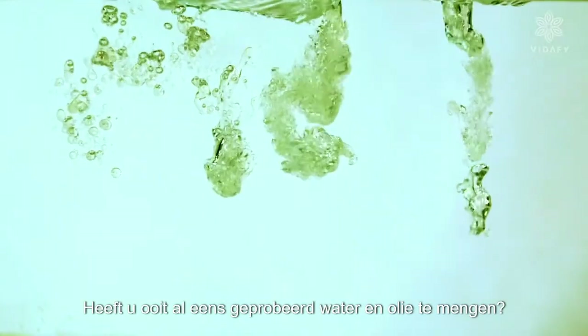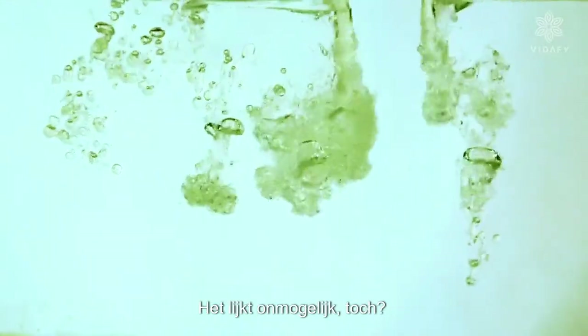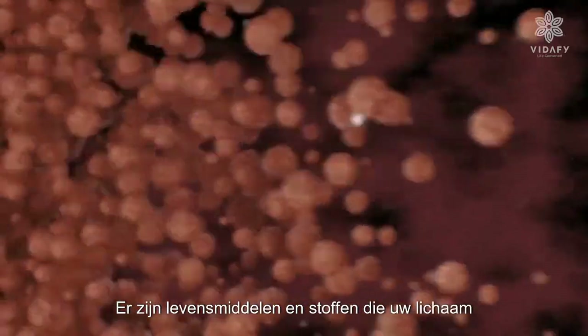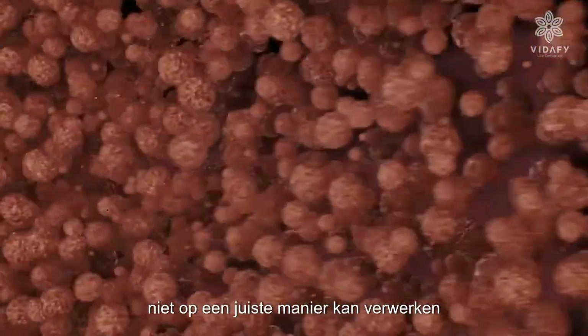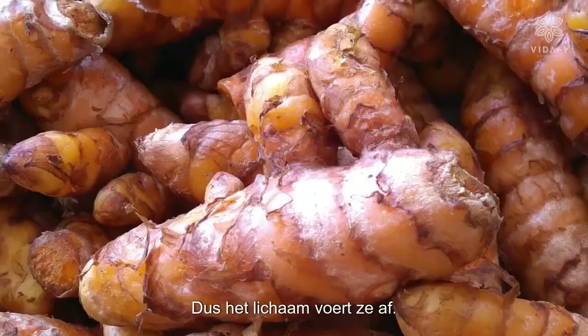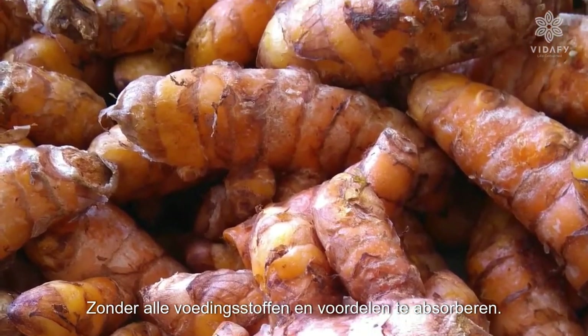Have you ever tried to mix water and oil together? Seems impossible, right? The same thing happens in your body. There are foods and substances which your body simply cannot process in a correct way, so it disposes of them without absorbing all their nutrients and benefits.